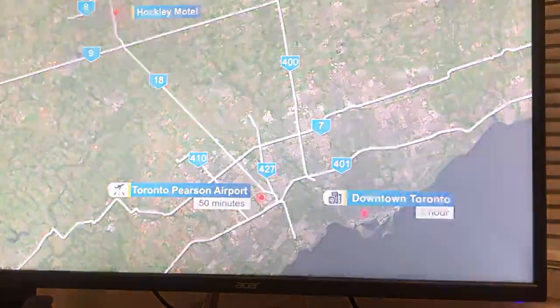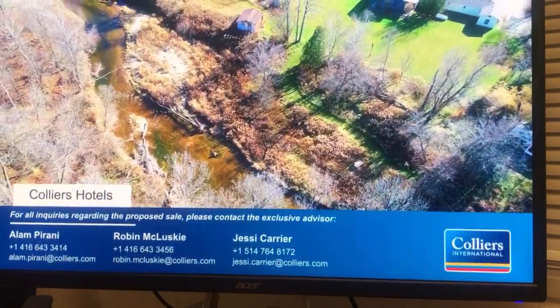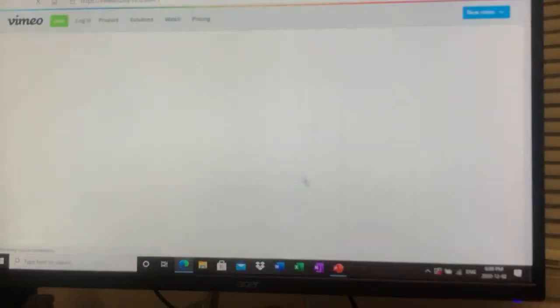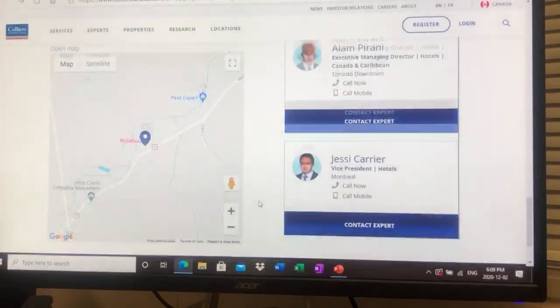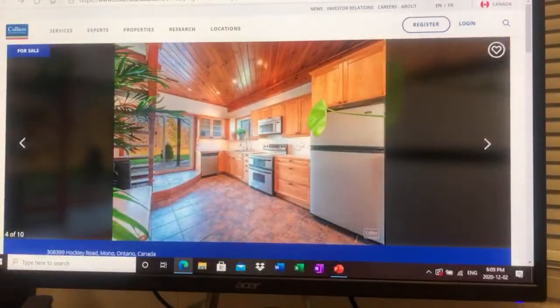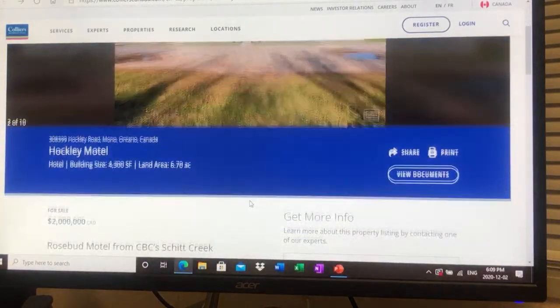It's about an hour to downtown Toronto. I'm not promoting this or telling you to go out and buy it — I just thought it was a nice novelty and really nice to share with you guys, especially right after I finished watching the entire show about a month ago. I wanted to look inside it and show you guys.